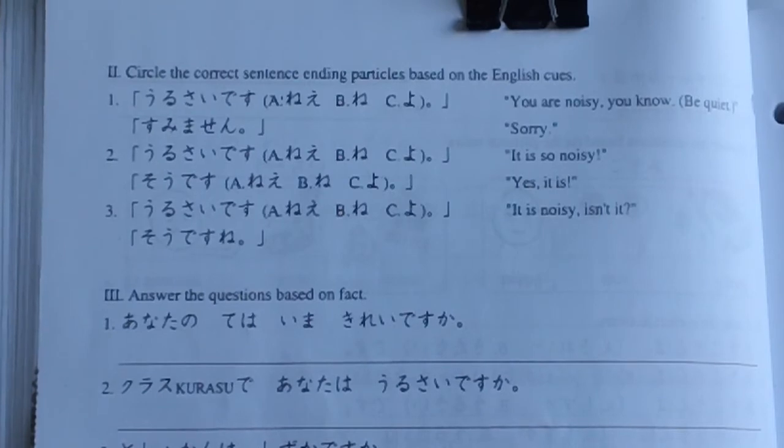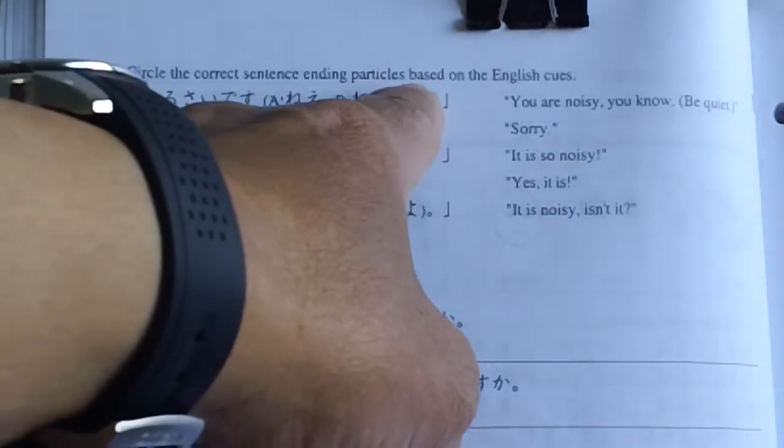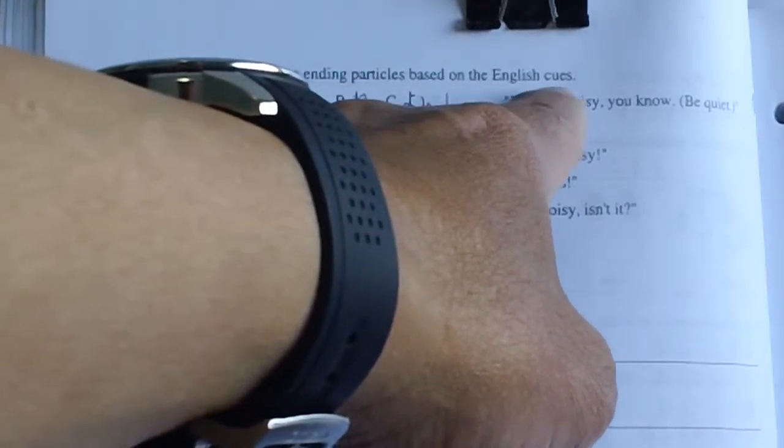So Roman number 2 and 3. Circle the correct sentence ending — the particle — based on the English cues.